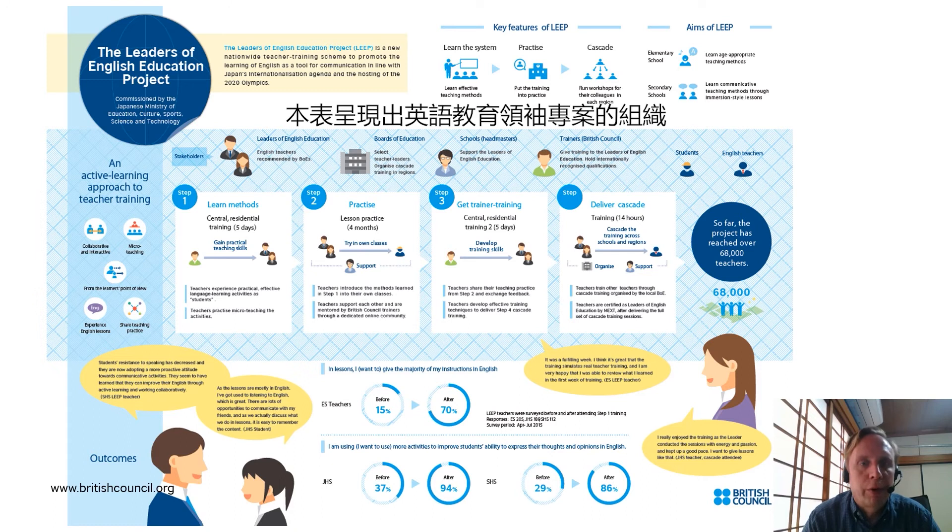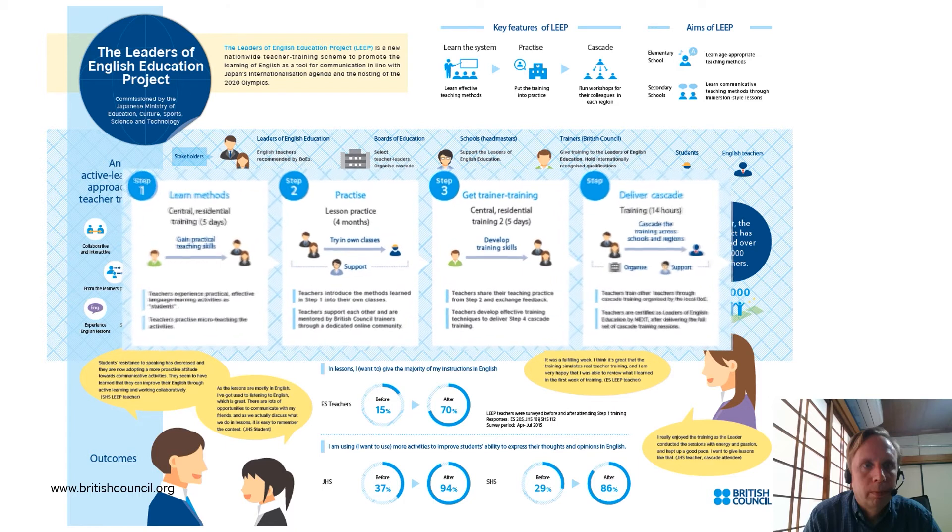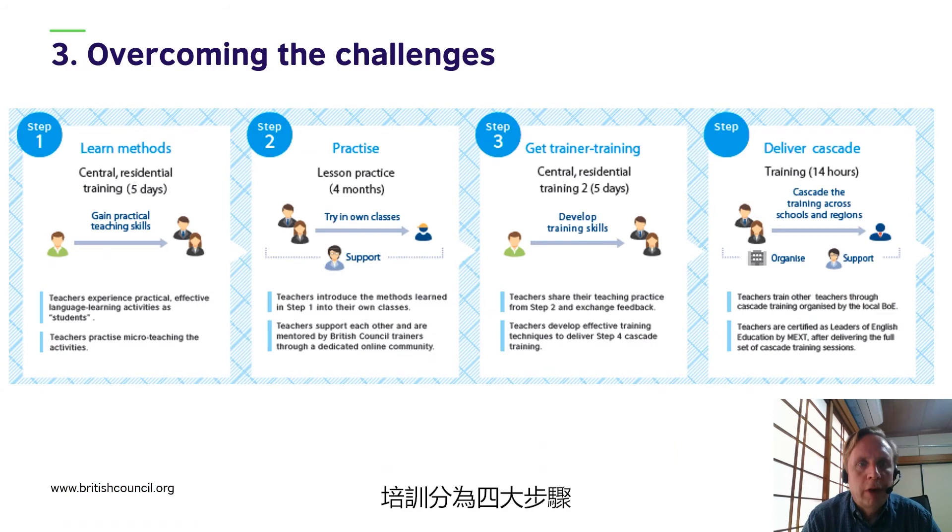This infographic shows the organisation of the Leaders of English Education project. Training was divided into four steps, which took place over the course of one academic year. This was important because trainers need time to integrate new teaching activities and ideas into their classroom practice before they are able to cascade and demonstrate these techniques to their peers and colleagues in their local areas.